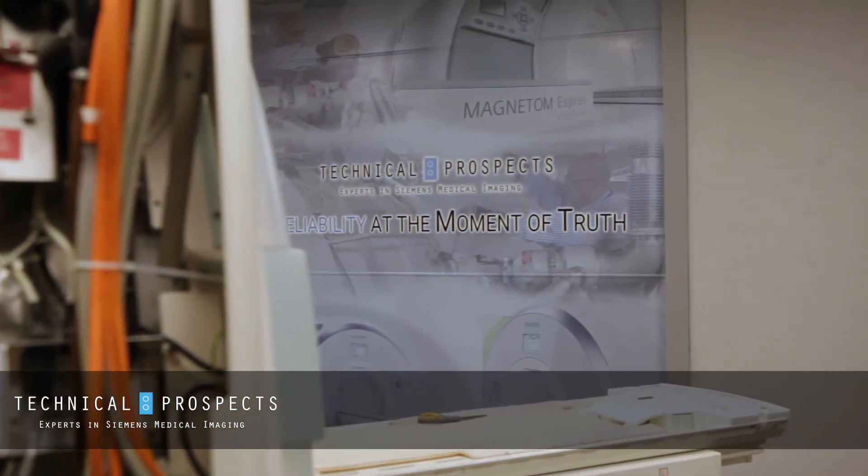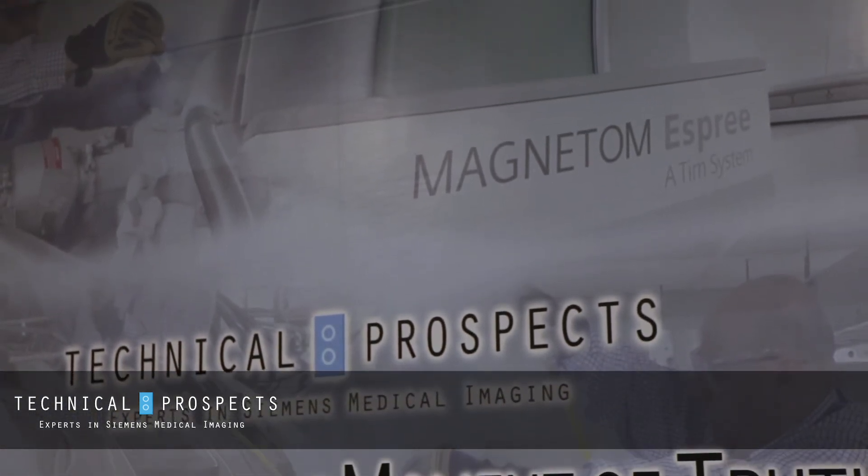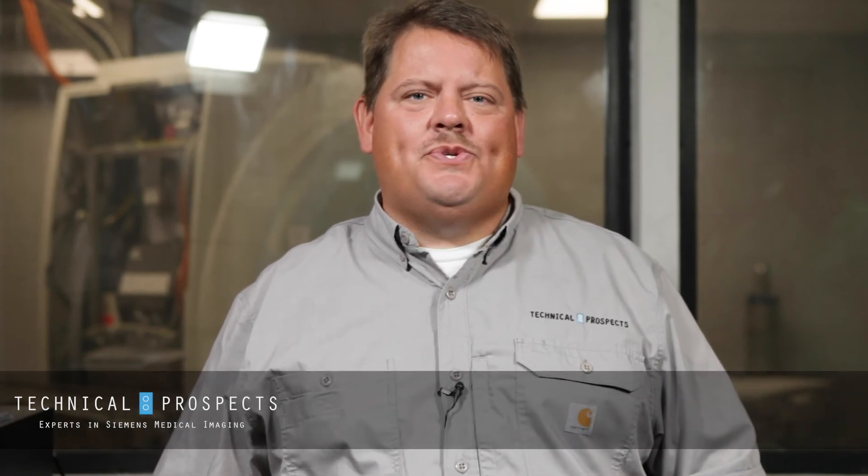With your registration you'll be able to receive training here in our new MRI training bay from top-notch engineers that have years of OEM experience. For a detailed day-by-day description of the course layout and to register, visit our website. We hope to see you soon.